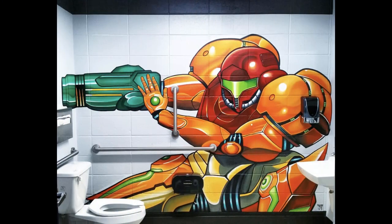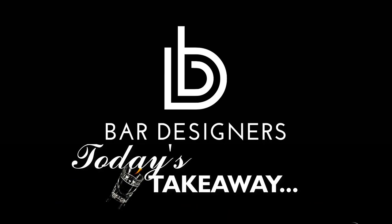The branding also carries through to the restrooms, where we see this hand-painted mural. This could also be accomplished via digital lamination. Professional branding, achieved through the use of professional marketing firms, can be critical to the success of nearly every bar. See you next time. Bar Designers International Bar Design.